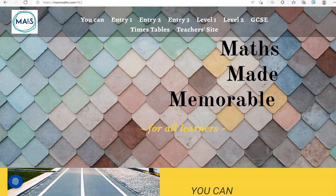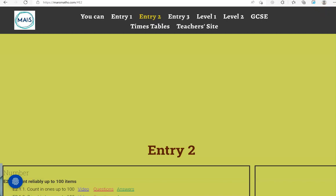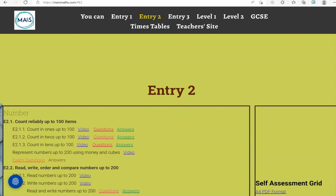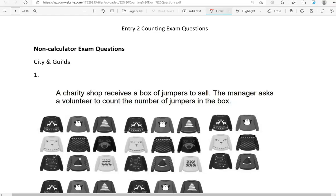In this video I'll go through exam questions that cover the Entry 2 criteria on counting reliably up to 100 items. You can locate the questions on the massmass.com website under Entry 2. The questions are from different exam boards like City and Guilds, Edexcel, and CFE. We start with the non-calculator questions and then move to the calculator questions.